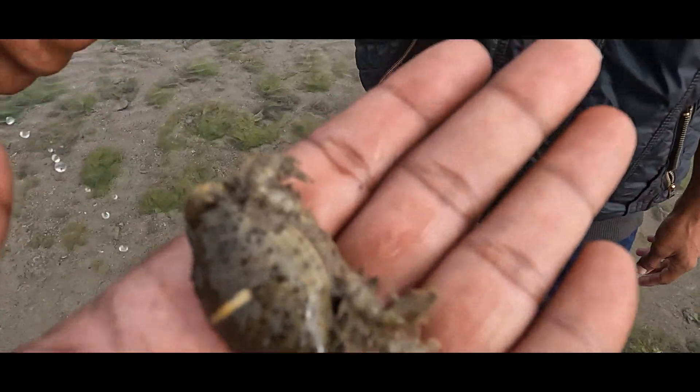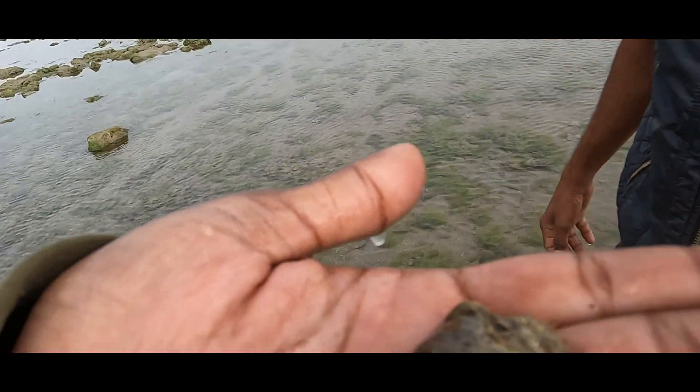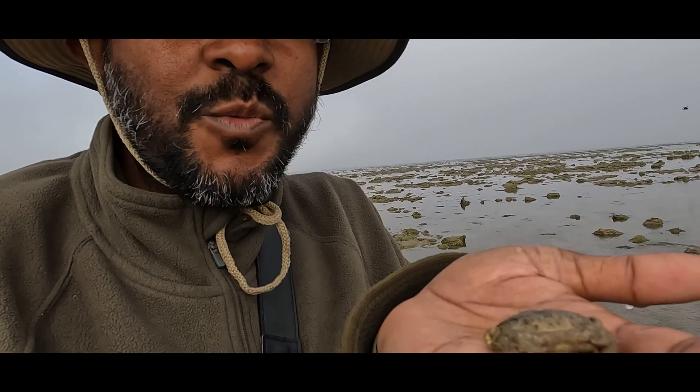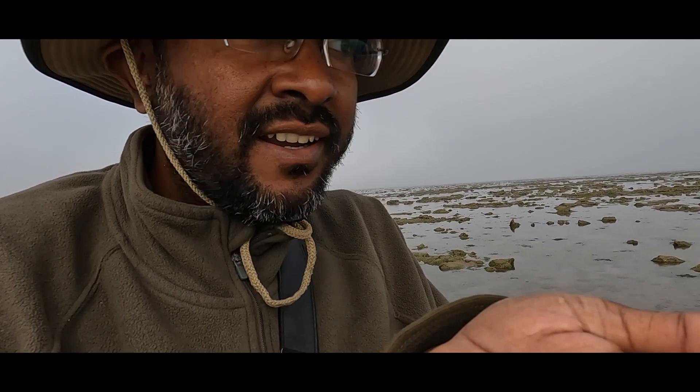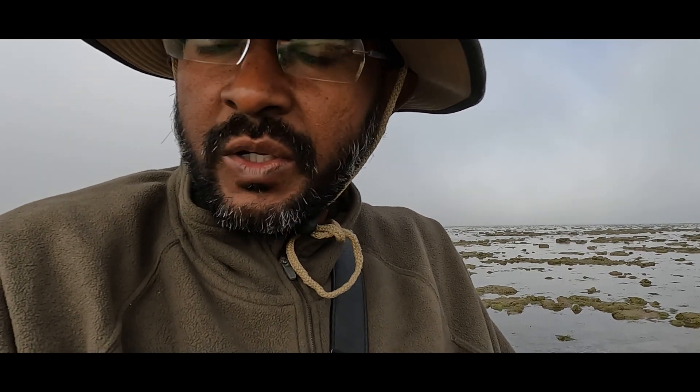So this is a box crab. Wow, there is so much biodiversity over here — this is a lovely place. I had never expected that you can actually walk so much from the shore and there is so much to explore. Every nook and corner, every dead coral you pick up — almost every one will have some life below it, and that's the beauty of this park.